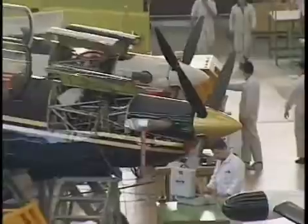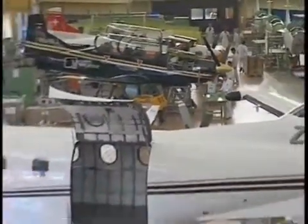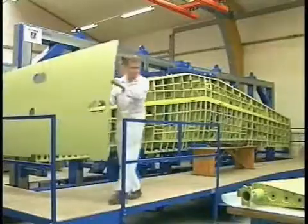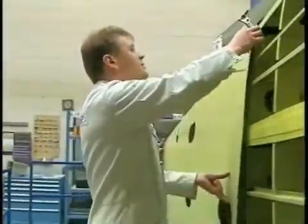I cannot imagine today building an aircraft, or any product with the complexity of an aircraft, without using a solid model CAD/CAM system. And combined with that, it's essential to have product data management. There is so much data that is provided.